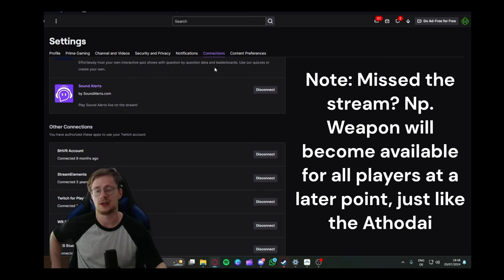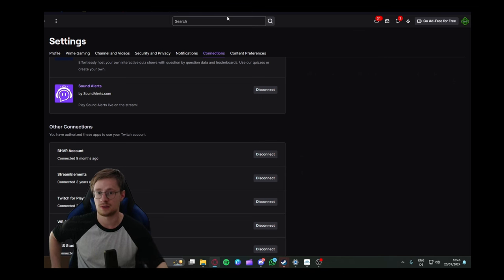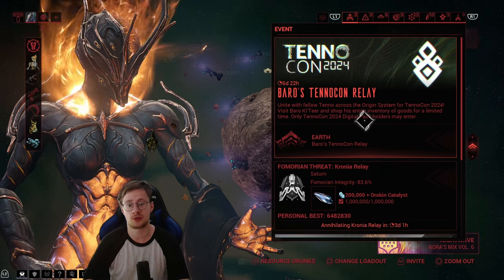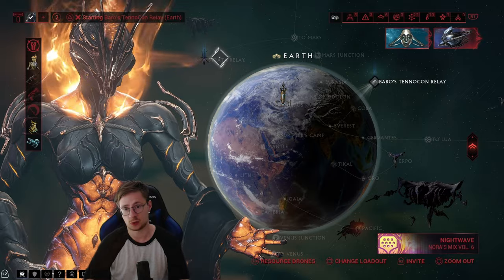They're also giving away the Siren Prime right now, so if you're not watching the live stream, what are you waiting for? Also, if you did buy the Baro ticket, you have access to Baro's TennoCon relay, so let's quickly go there.